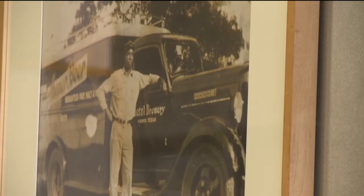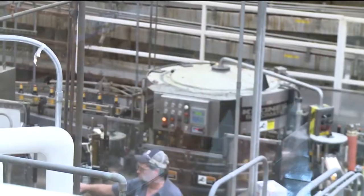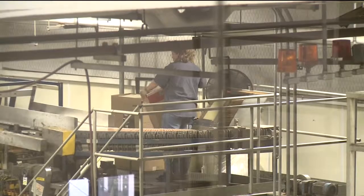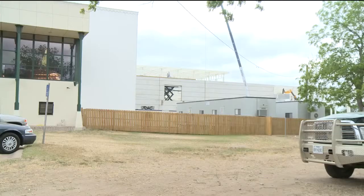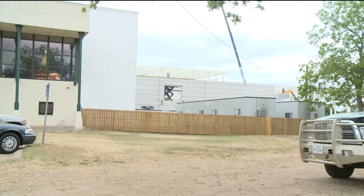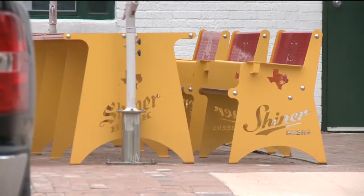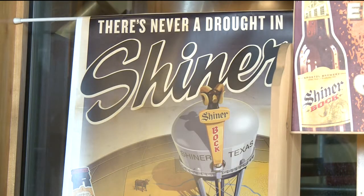Once the tour starts, it won't take you long to realize the brewery is very proud of its 100-plus year history. From their growing workforce — 135 employees and counting, they're hiring if you're looking for a job — to the sights and sounds of construction all around, it's clear they don't plan on going anywhere anytime soon. While there may be a drought in Texas, a sign in the beer tasting room says it best: there's never a drought in Shiner.